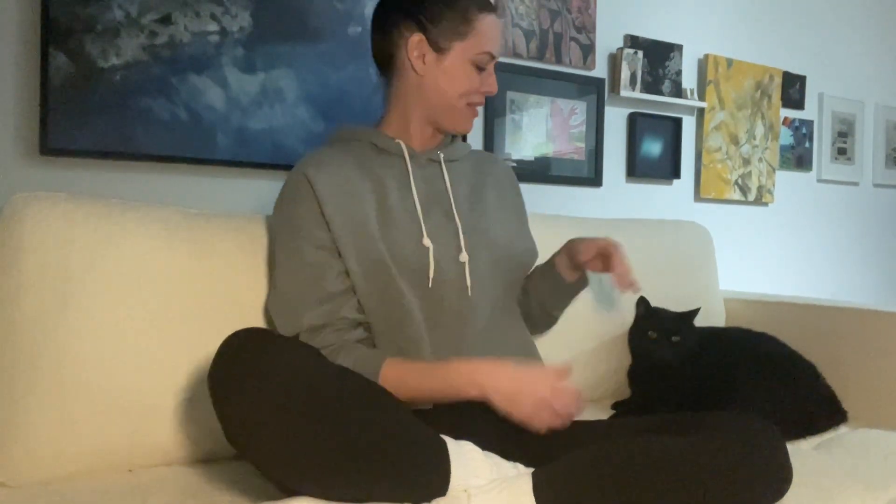Hey guys, welcome back and happy vlogmas from me and Gato here. I have had a rough start to vlogmas. My voice is a little bit hoarse, so I do apologize, bear with me. I had a plan to start shooting ahead of schedule earlier this week so I wouldn't be having to do it day by day this year, but life had other plans. I was down bad and completely lost my voice, but thankfully it seems to be coming back. I'm really excited to do vlogmas this year, but I am behind.